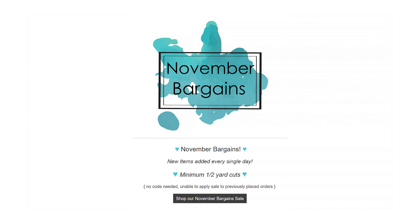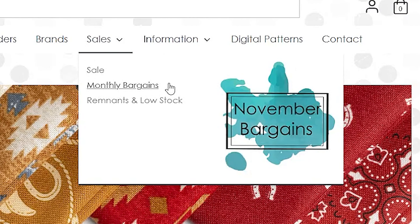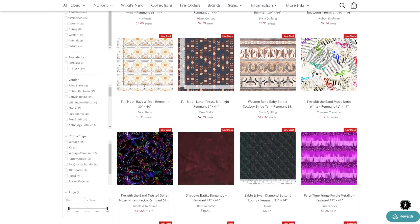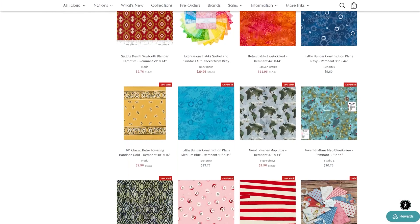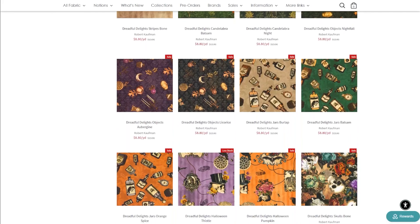Next, of course, we have November Bargains to show y'all, which is everything we're putting on sale throughout the month. We update it daily. There could be things such as remnants, kits, notions, and who knows what else. We do update it daily, so make sure to check it daily and see what kind of deals you can find.